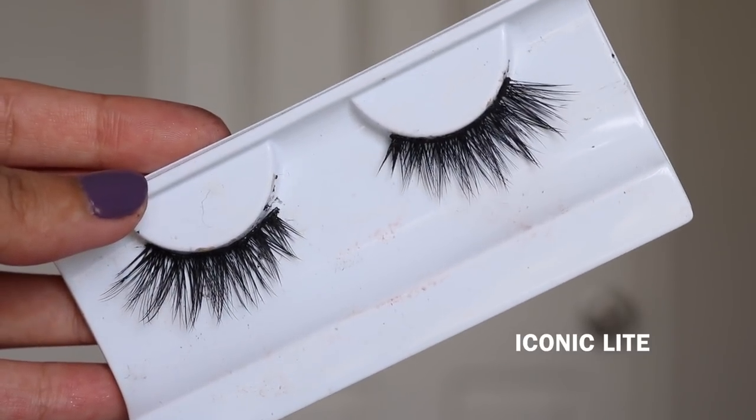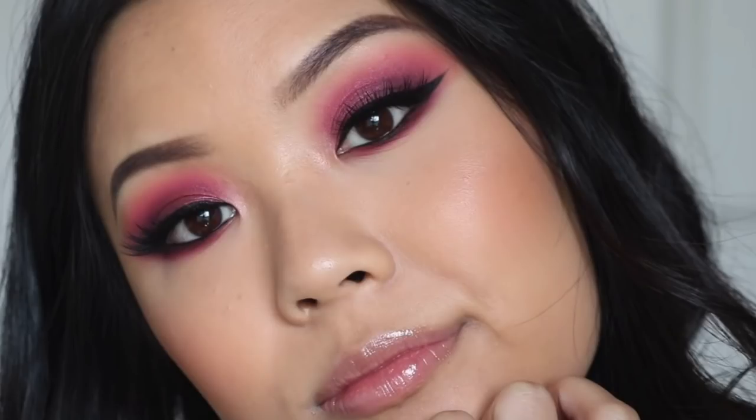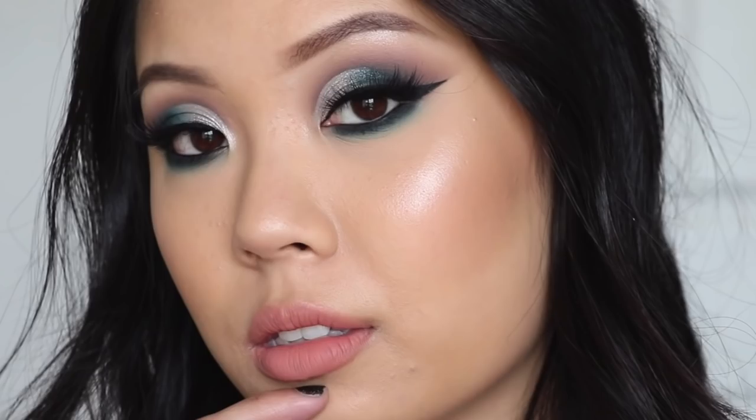My second place lash is the Iconic Lights from House of Lashes — probably the most popular lash from the brand. I have one backup of this one. The Iconic Lights are literally the most perfect cat eye lash. They are a lot longer at the ends and shorter in the front, so if you want to elongate your eye shape, these are the lashes for that. I usually wear them when I do a half cut crease, so you can see the crease and elongate the outer corner.